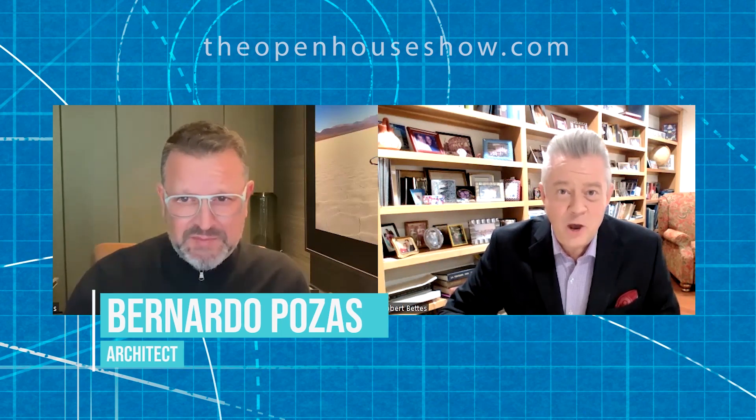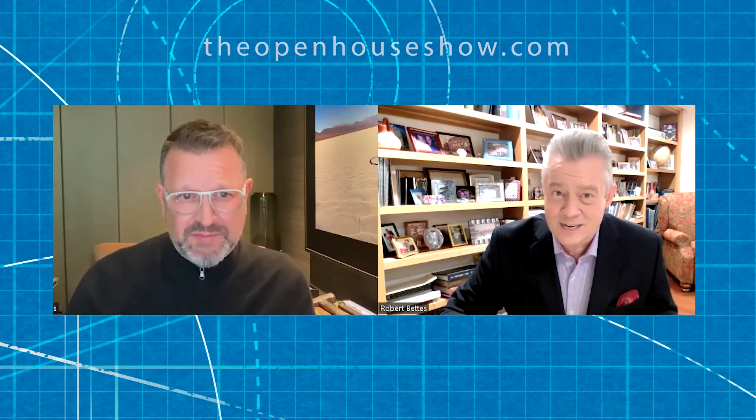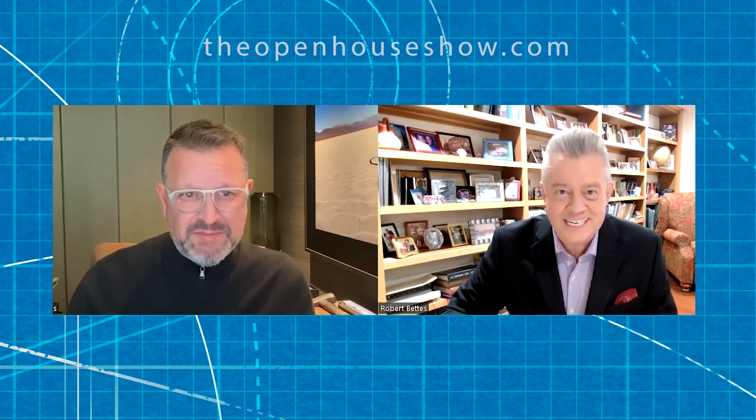Well, Bernardo, thank you for being on the Open House Show. I love your designs and look forward to your work in the future. Thank you very much, and I hope I can get more projects in Austin.